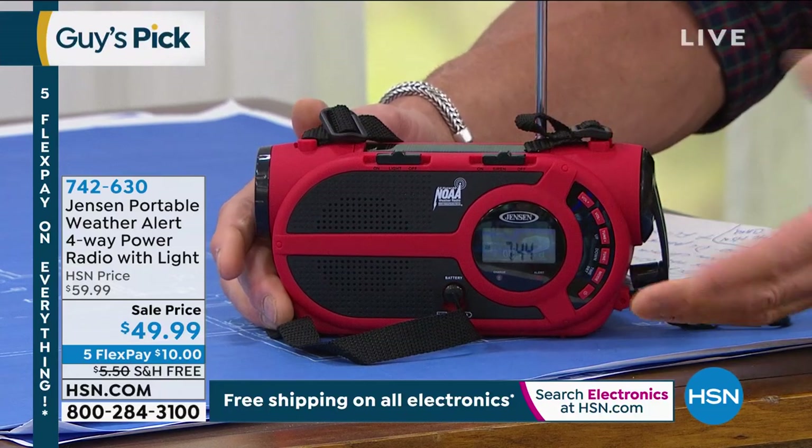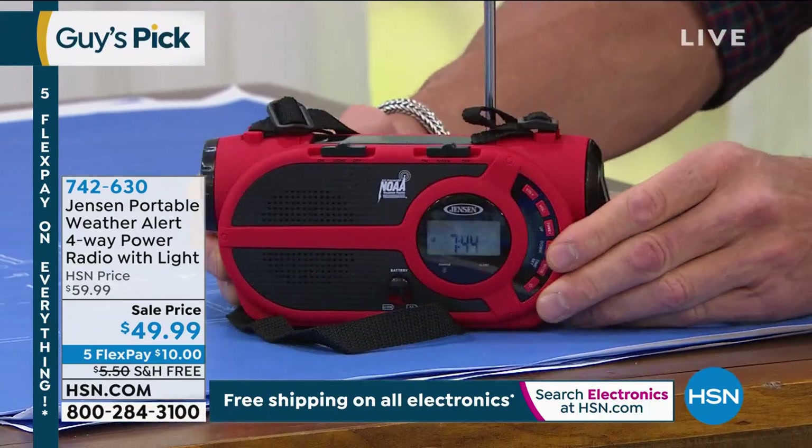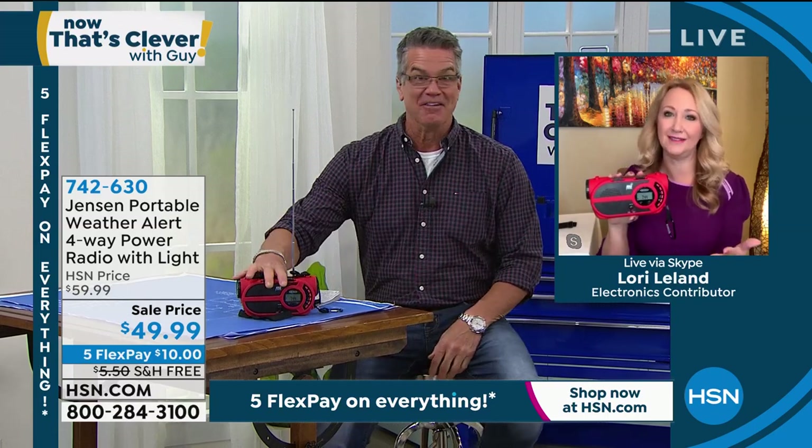It is brilliant. Good news is I just got it back in stock. Bad news is we're already down to less than 1,500, and they will sell out. Everybody loves them — they get in line for them. On sale today, $10 off, and free shipping and handling. And I know someone who loves it as much as me — the lovely Lori Leland. Hi, Lori. So great to see you this morning. Isn't this amazing? I love this radio.